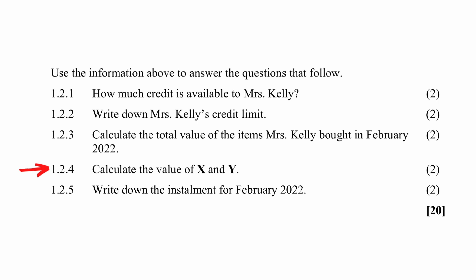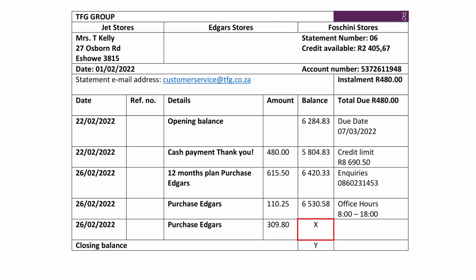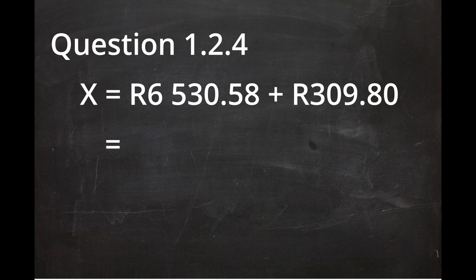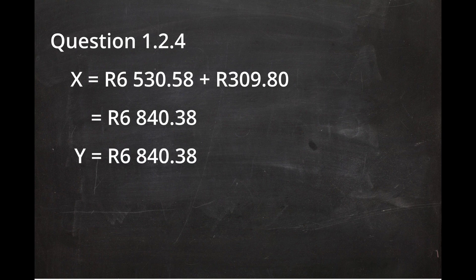In question 1.4, you are instructed to calculate the values of X and Y. X is the balance after the last purchase on the 26th of February. Since purchases increase the balance amount, X is calculated by adding the balance before the last purchase to the value of that purchase. So the value of X will be R6,530.58 plus R309.80, which equals R6,840.38. Since there are no other transactions after the last purchase on the 26th of February, the closing balance Y equals the balance X. So Y also equals R6,840.38.